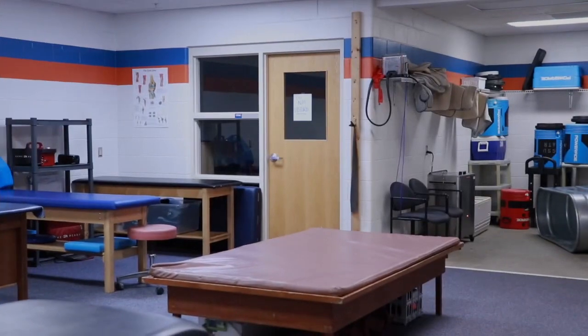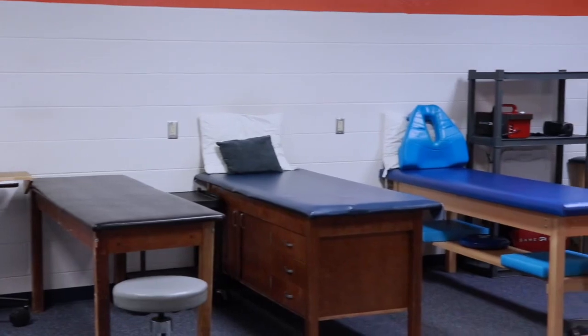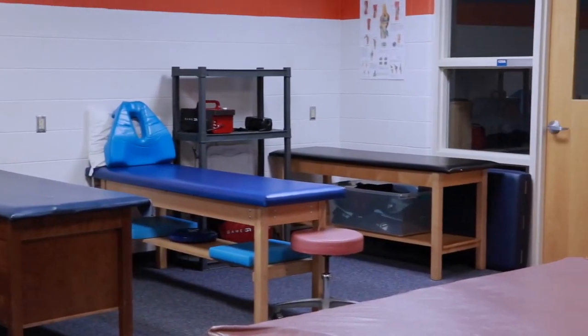Now we'll go over to our athletic training room. This is where our trainers help out students that have been injured and complete rehab with them, as well as prevent injuries from happening. Our athletic training provider is Optum Healthcare.